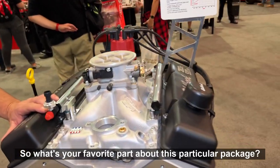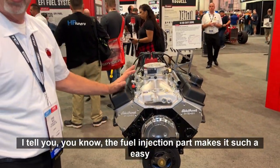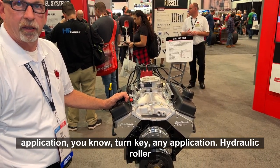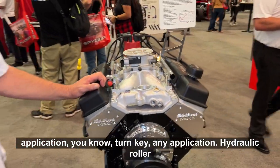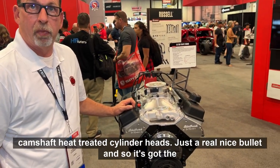So what's your favorite part about this particular package? I tell you, the fuel injection part makes it such an easy application. Turnkey, any application, hydraulic roller camshaft, E-Street cylinder heads — just a real nice bullet.